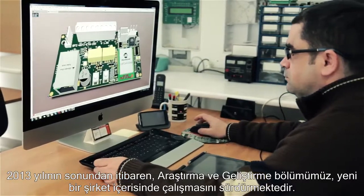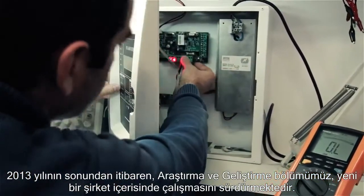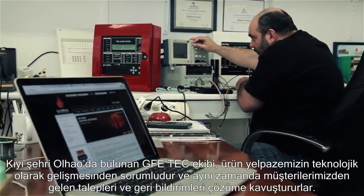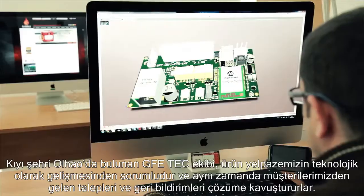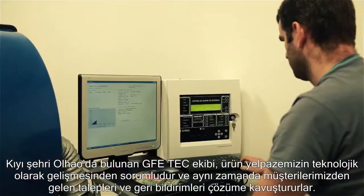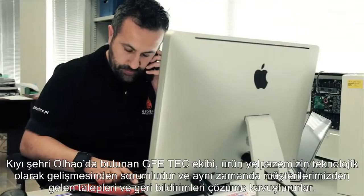At the end of 2013, our research and development operation was spun out into a new company. GFE Tech, based in the coastal city of Oliau, is responsible for pushing the technological boundaries of our product range, meeting the challenges presented by the feedback and requests originating from our customers.